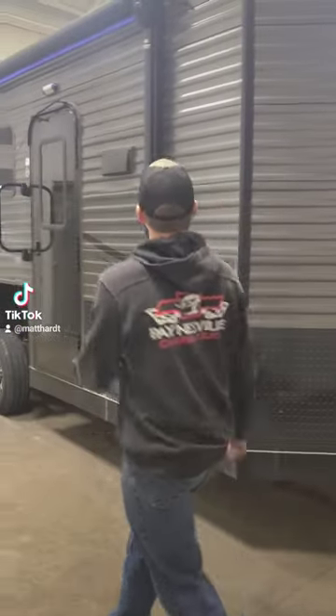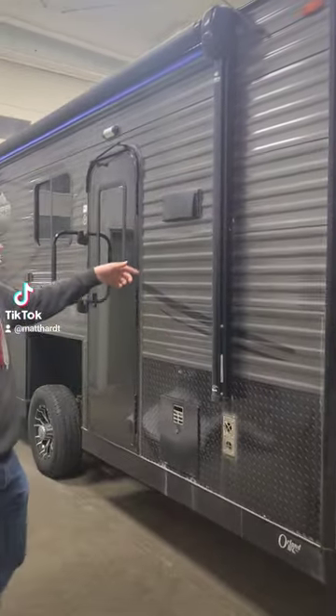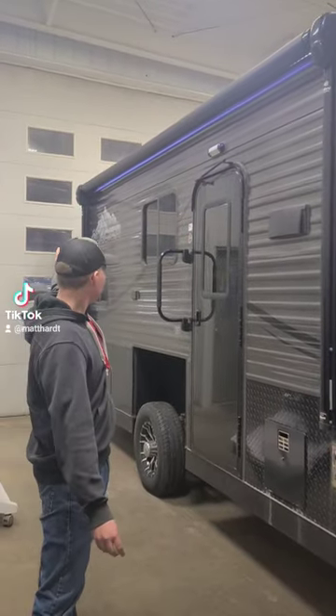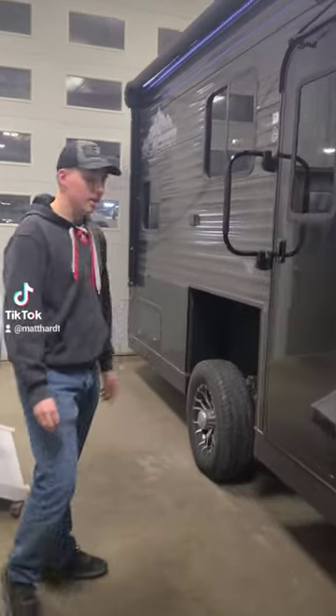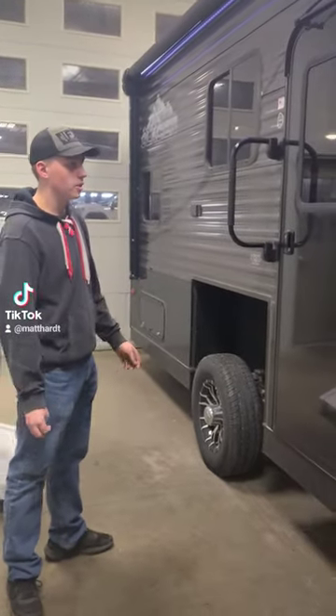Starting on the outside, we got the power awning with speakers in it, your LED strip light and porch light. This is a hydraulic house, so it's easy up and down on the ice or using it as an RV in the summertime.